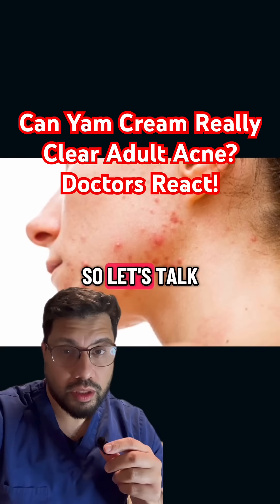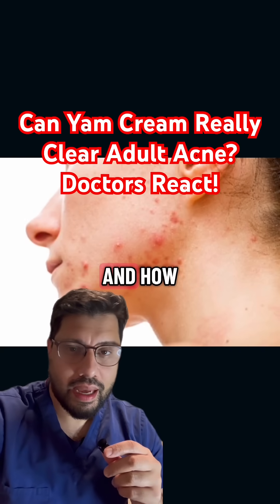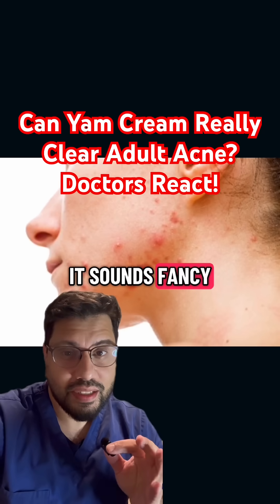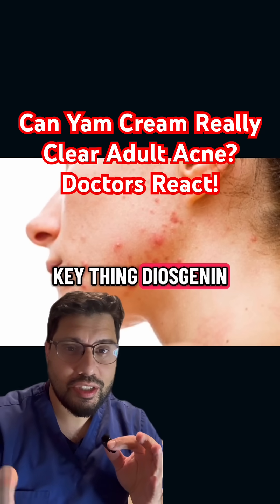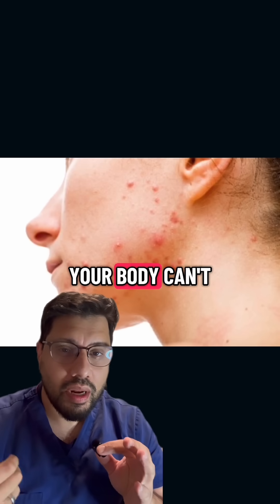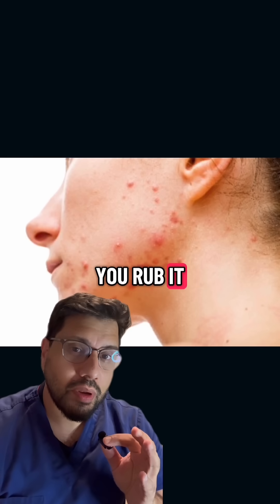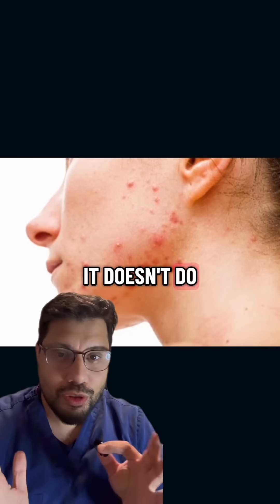So let's talk about wild yam and how — if this cream actually works for hormonal acne. It sounds fancy, but here's a key thing: diosgenin is not a hormone. Your body can't magically turn it into estrogen or progesterone just because you rub it on your face. It doesn't do anything.